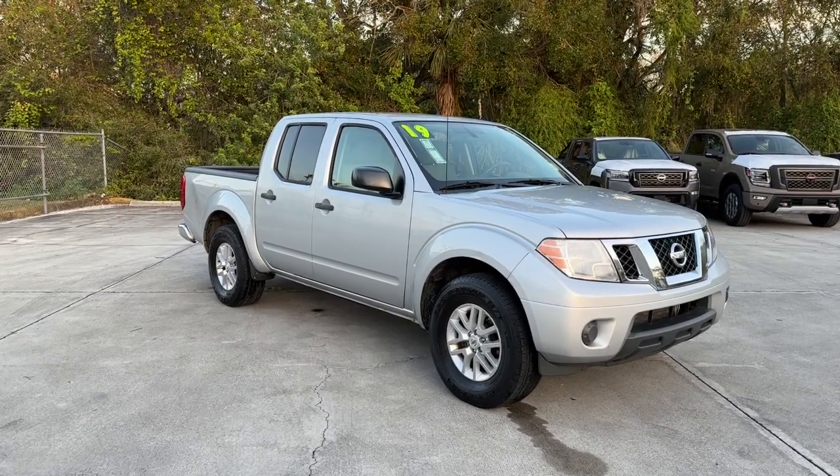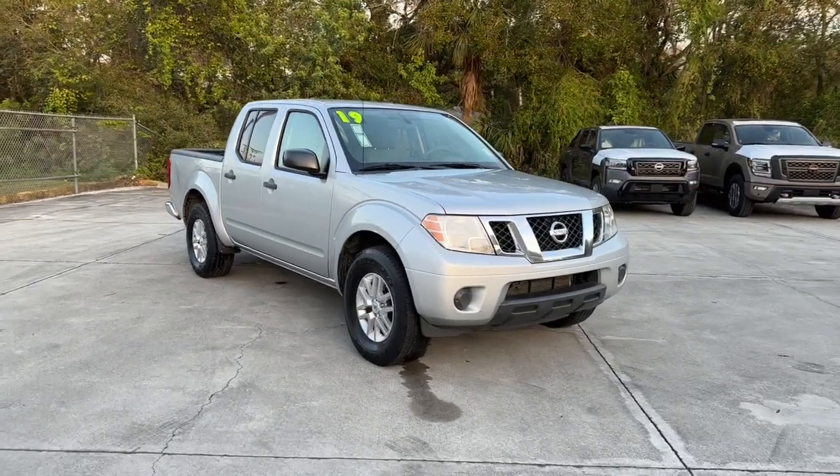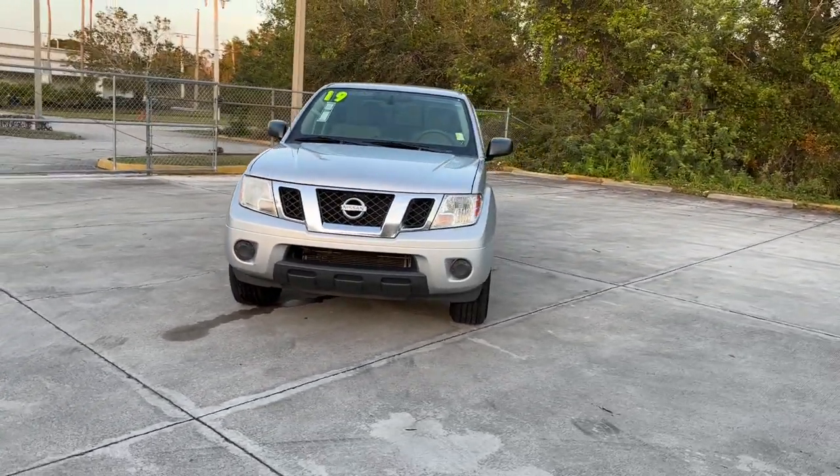Get a feel for the 2019 Nissan Frontier. With less than 150,000 miles on the odometer, this vehicle stands out from the rest.